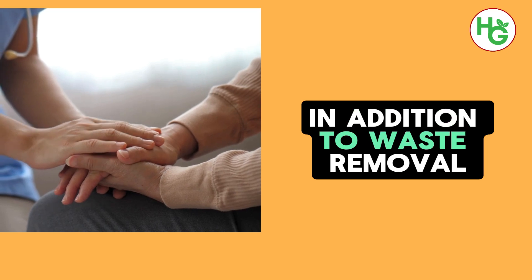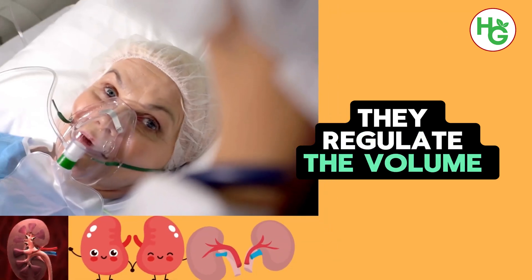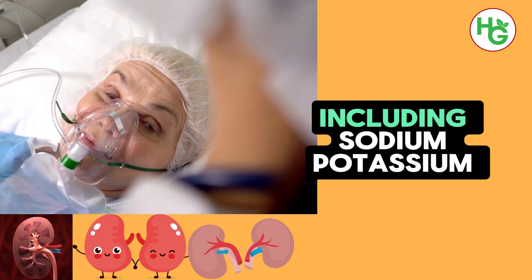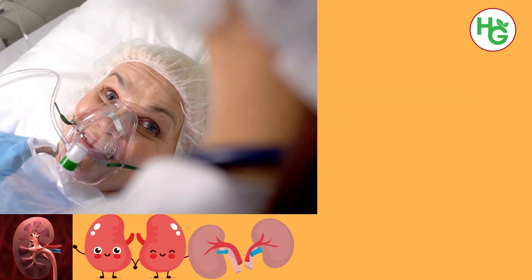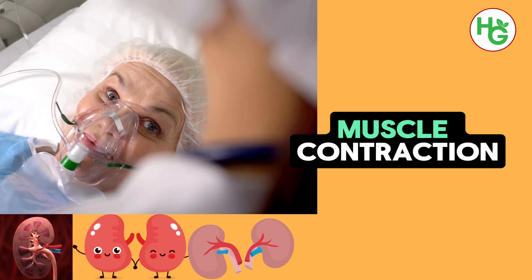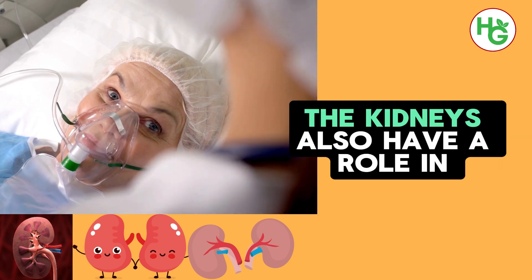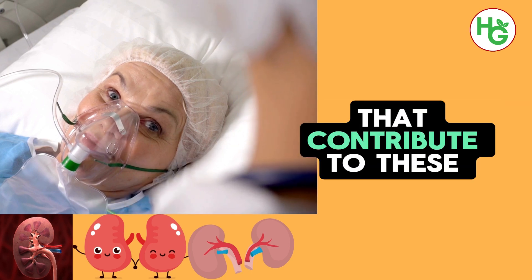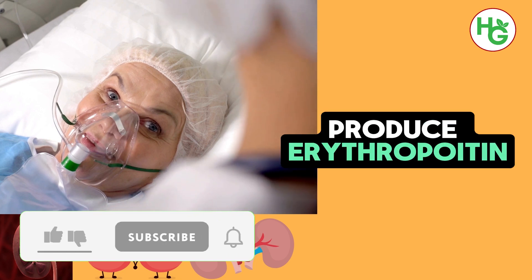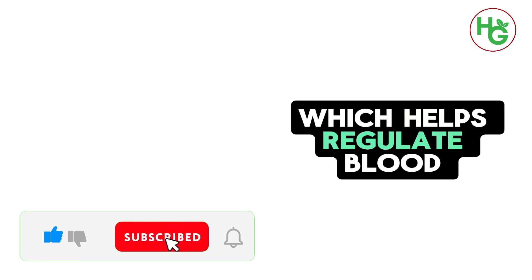In addition to waste removal, the kidneys are pivotal in balancing bodily fluids. They regulate the volume of blood plasma, which affects blood pressure, and ensure the proper balance of electrolytes, including sodium, potassium, and phosphate. This balance is crucial for many bodily functions, including nerve signaling, muscle contraction, and maintaining a stable internal environment — or homeostasis. The kidneys also produce hormones that contribute to these regulatory functions, such as erythropoietin, which stimulates the production of red blood cells in the bone marrow, and renin, which helps regulate blood pressure. Furthermore, they convert a form of vitamin D into its active form, which is essential for calcium absorption and bone health.